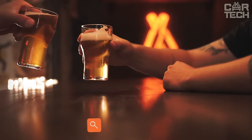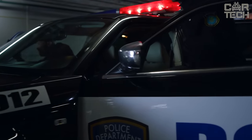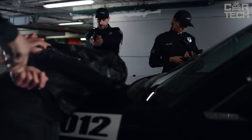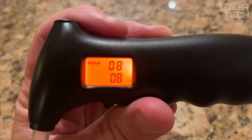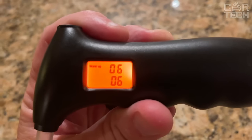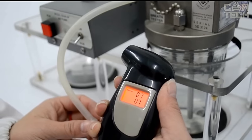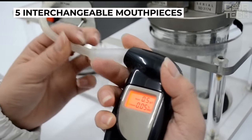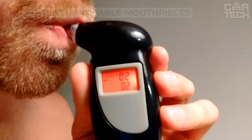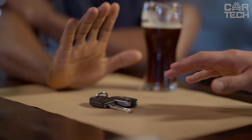It often happens that you've had a bit to drink, it's been quite a while, and you need to go somewhere urgently. The question arises whether you can drive and whether the alcohol has been eliminated from the body. Only a specialized device — a breathalyzer — will be able to give you an accurate answer. You need to blow into a tube and the device will display accurate digital readings on the screen. Knowing the legal limit, it will be possible to determine whether you are allowed to drive. The display has a red backlight. The device runs on batteries and comes with 5 interchangeable mouthpieces.